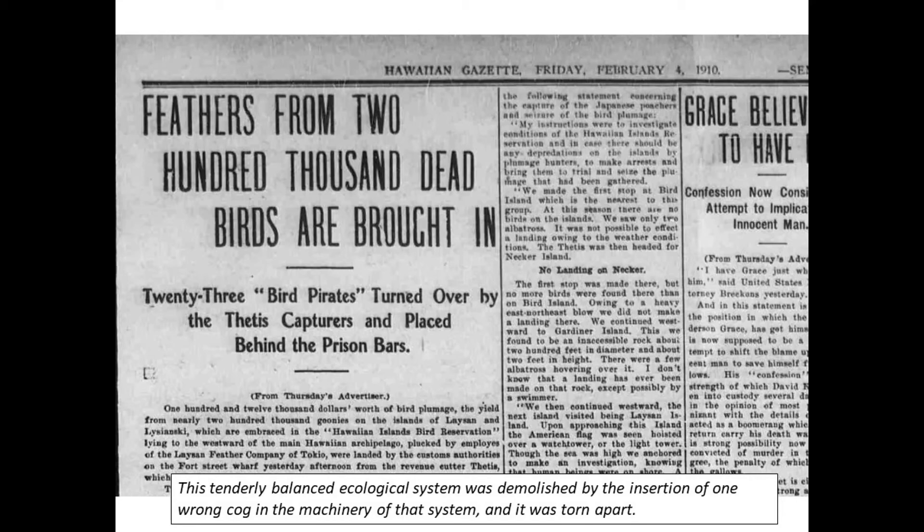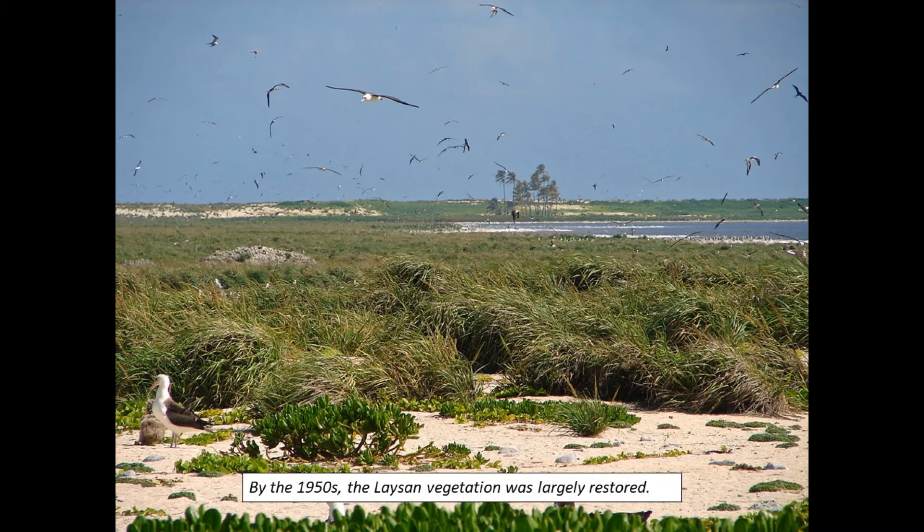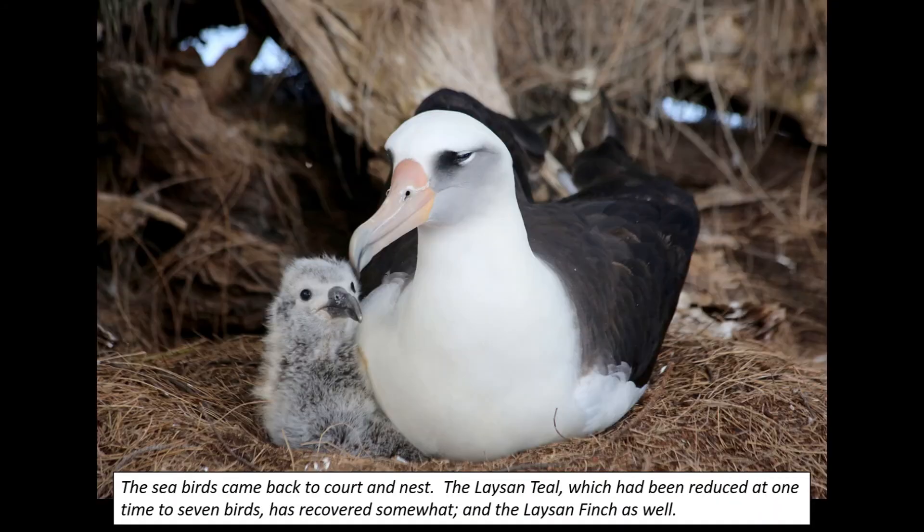Adding to the tragedy, poachers continued their long-standing tradition of raiding the island and slaughtering uncounted thousands of the remaining birds to take their feathers for fashionable plumed hats. By the 1950s, the Laysan vegetation was largely restored and the seabirds came back to court and nest. The Laysan teal, which had been reduced at one time to seven birds, had recovered somewhat, and the Laysan finch as well. But gone are the three extinct species of land birds: the Laysan rail, the little red honeycreeper, and the inconspicuous gray miller bird.